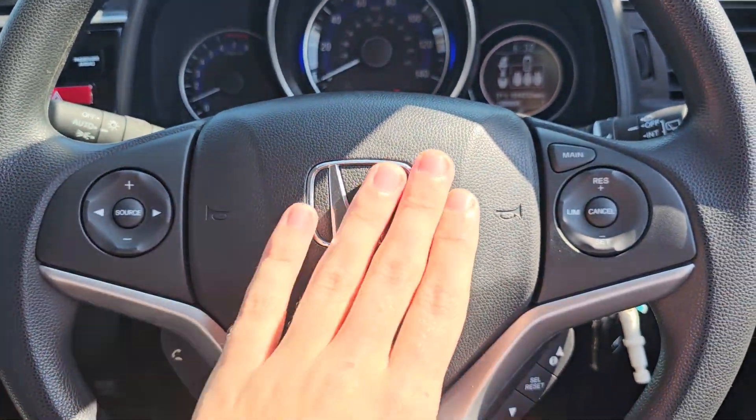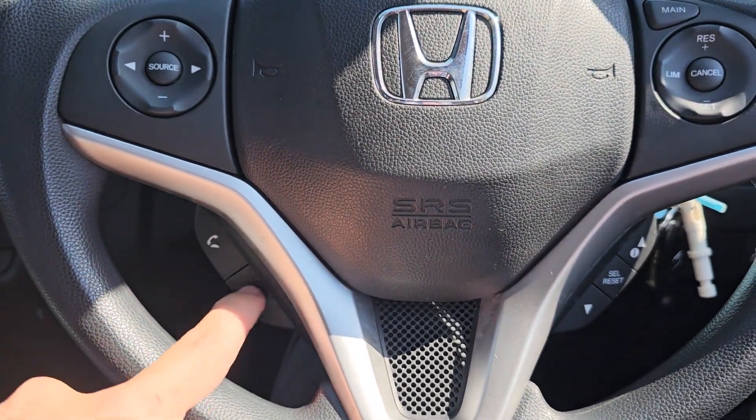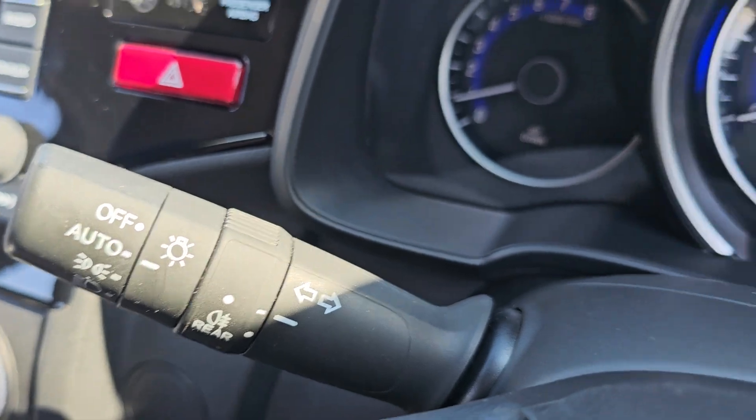Over to the steering wheel, we've got your audio controls on the left, cruise control and speed limiter on the right, and your Bluetooth hands-free just below the audio controls. On the other side we've got your onboard computer controls, automatic headlights, and automatic windscreen wipers.